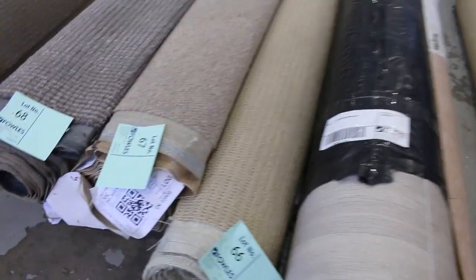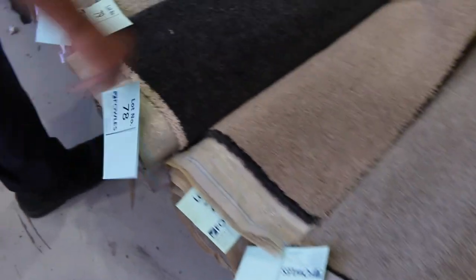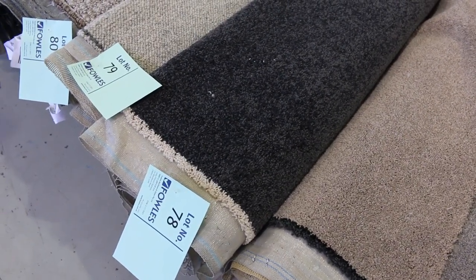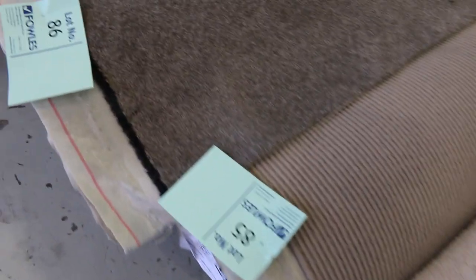These off-cuts and roll ends vary anywhere from four to six to seven meters, and some will get a little bit bigger. There's a bit of a mix of everything — all the colors are there, including the charcoals of course. Lot number 78 is a nice little room-lot size coming in at 6.1 meters, and it'll probably sell for around $30 to $35. Lots of textures and plush piles — and those hard-wearing loop pile carpets are really tough.